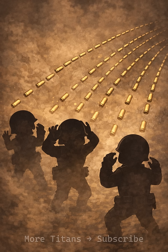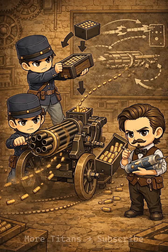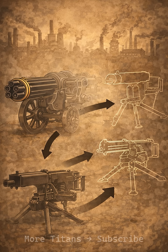The Gatling gun still required manpower and manual cranking. True automatic fire was yet to come. Gatling's concept inspired later machine guns that used recoil and gas instead of muscle. The Gatling gun proved that sustained rapid fire would dominate future battlefields.